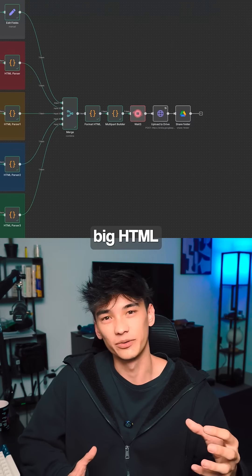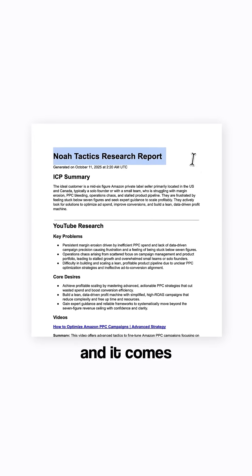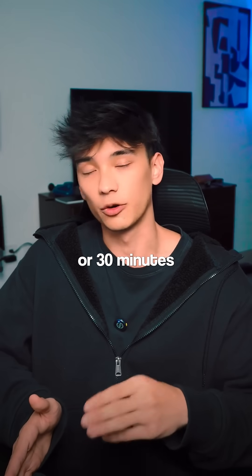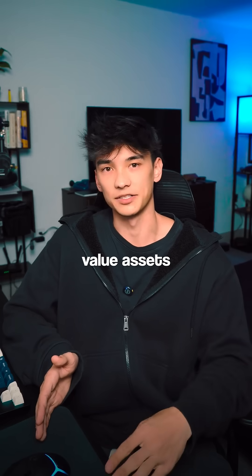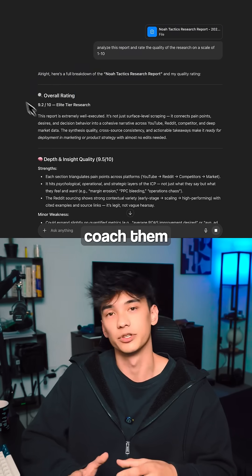It all gets combined into one big HTML, then we upload the HTML to Google Drive and it becomes a very nice, polished Google Doc. The last step is it automatically shares it with the client's email. So within 20 or 30 minutes after they just got onboarded, they immediately receive two very high value assets which can both be dropped into ChatGPT to basically coach them.